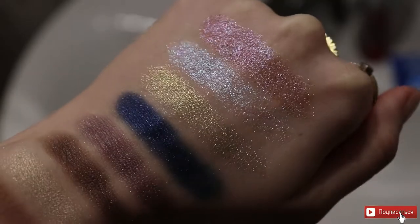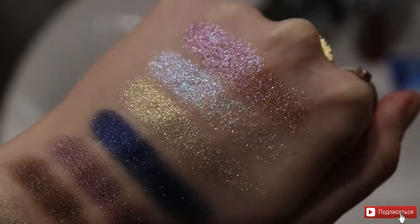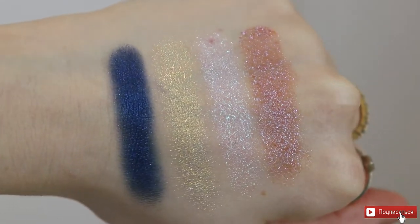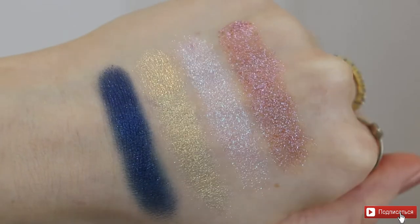Пока что я очень довольна. Мне понравились Special Shade — это вот эти четыре оттенка: жёлтый, дуохром, белый и синий. Набирались они очень хорошо, не были рыхлыми, не разлетались в палетке. Они очень легко, как маслице, наносились. И здесь на руке нет никаких осыпашечек или залипших частичек, которые нужно смахнуть. Всё нанеслось очень хорошо, и при этом есть очень-очень красивый блеск. На мой взгляд, очень и очень классная формула.